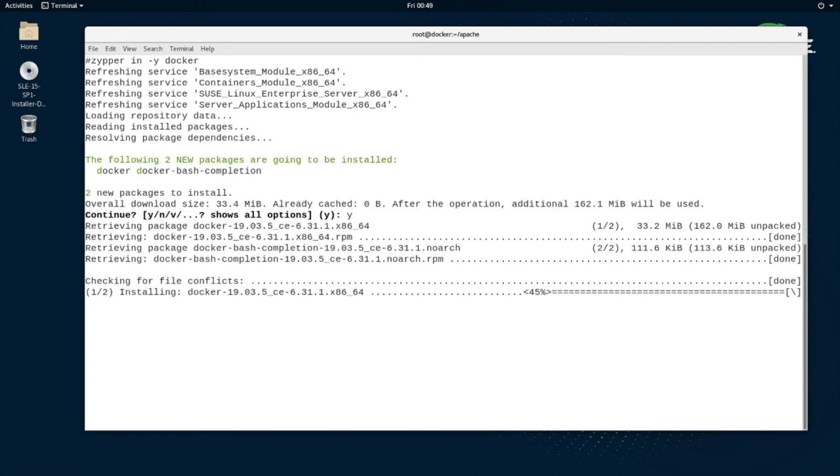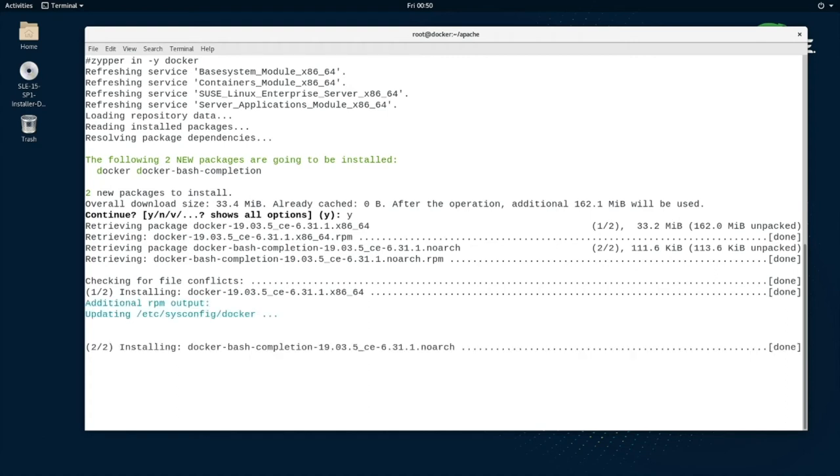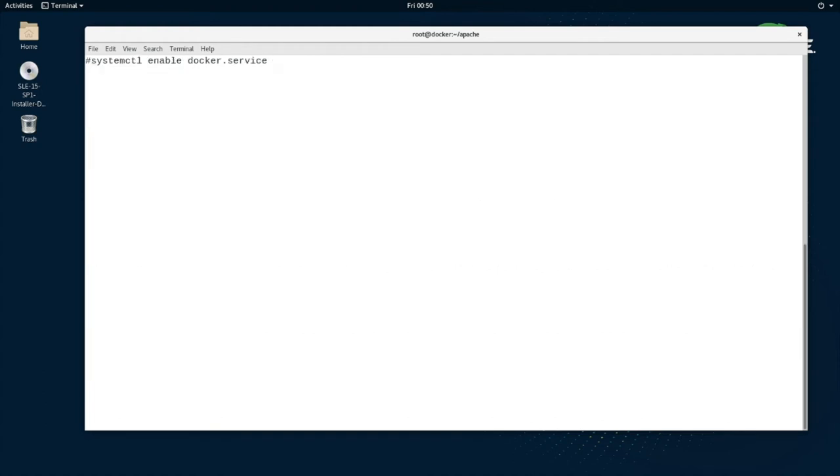To get started, we can look at the current registration status of the server — it has already been patched and the SLEE containers module has been added, which is where the Docker Community Edition binaries are posted. Zipper will pull in Docker along with any required dependencies. After Docker is installed, it is required to enable the daemon and start the service using the systemctl command. Once the service has started, we can do a process query to verify there are no containers running and no images currently imported.